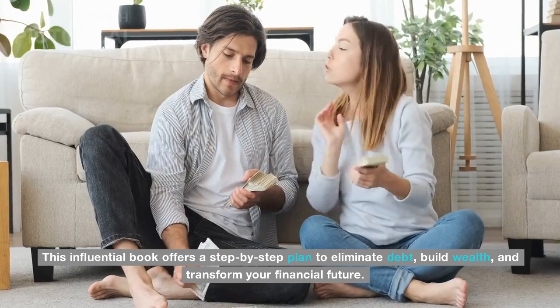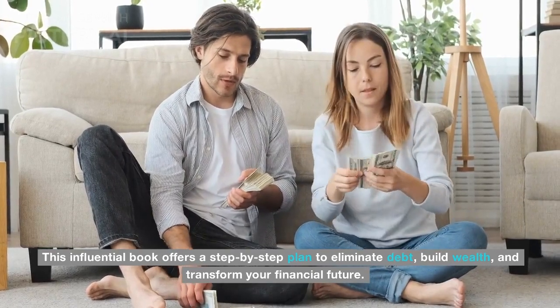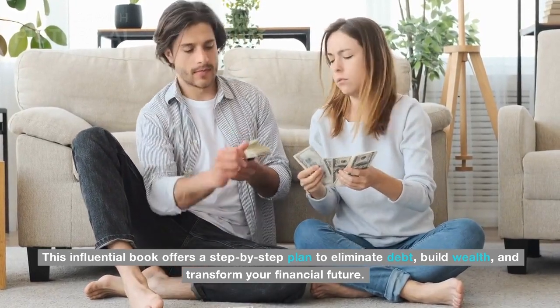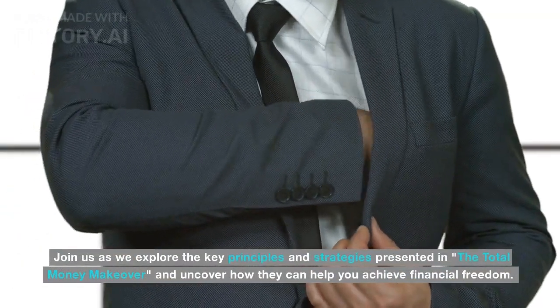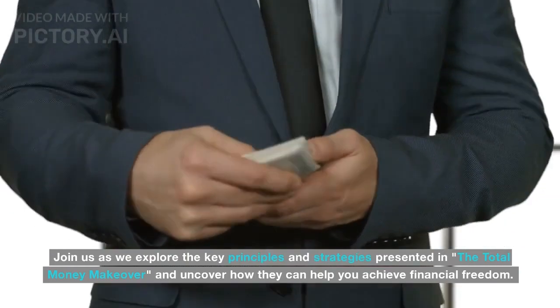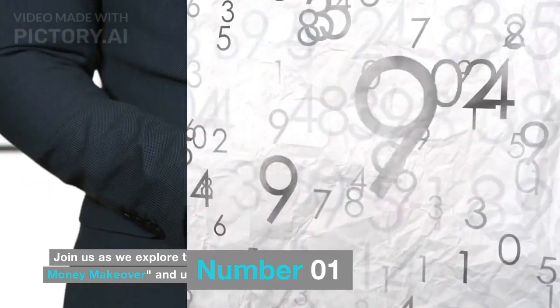This influential book offers a step-by-step plan to eliminate debt, build wealth, and transform your financial future. Join us as we explore the key principles and strategies presented in The Total Money Makeover and uncover how they can help you achieve financial freedom.